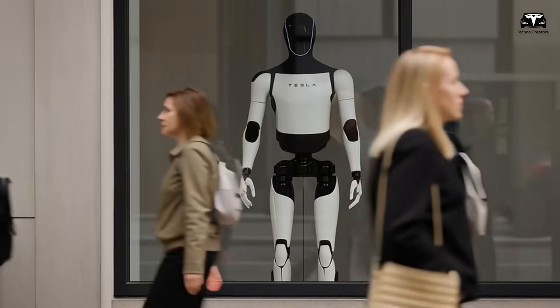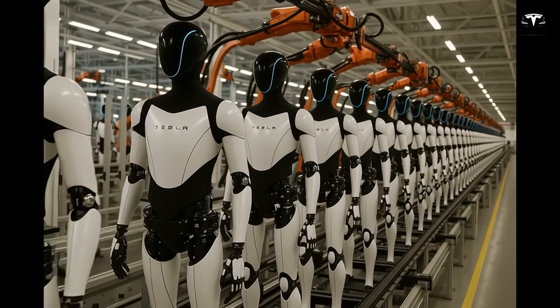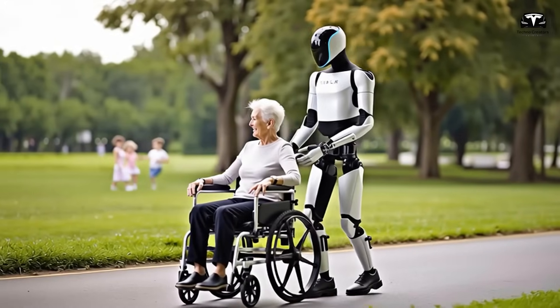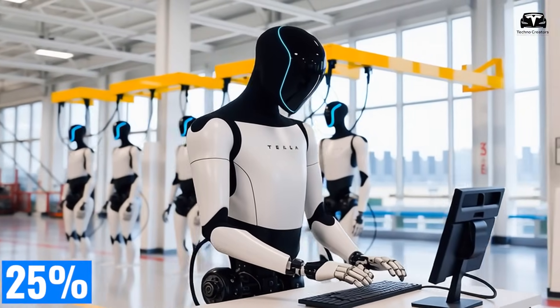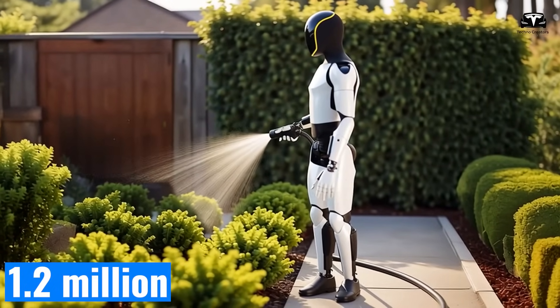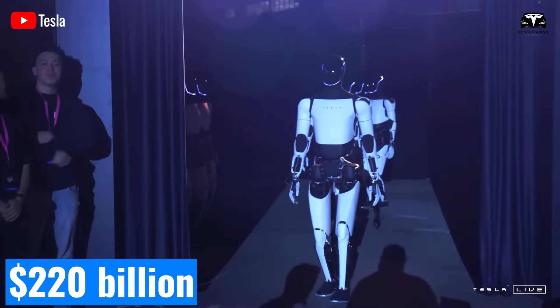Tesla plans to deploy 1,200 units in its factories in 2025, improving efficiency by 12%. By 2026, Optimus will be offered to external customers in healthcare and logistics, addressing 25% labor shortages. By 2030, Tesla aims to produce 1.2 million units annually, capturing 6% of the $220 billion robotics market.